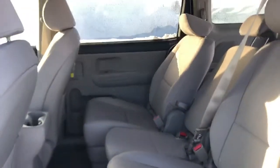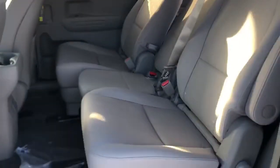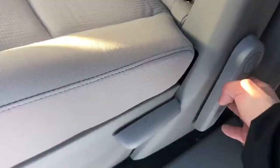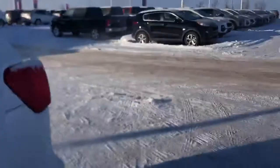Coming into the second row, you do have a bench in the middle — that center console is removable if you'd like the captain chair style. But if you need the bench, it's still very easy to get into the rear of the vehicle. It's just one pull on this handle and it's up and out of the way — really easy to get into the back.